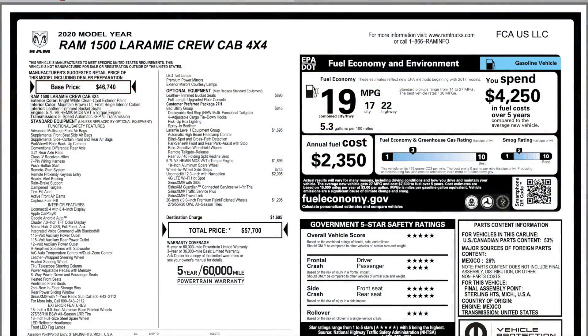As far as advertised MPG goes, you're going to get 22 on the highway, 17 in the city, and 19 combined. Without e-Torque I think it's like 15 in the city — correct me if I'm wrong. As far as fuel cost goes, this truck is pretty expensive — figure about $2,350 a year depending on miles driven. If you haven't had a chance, check out the in-depth walk-around video I did — great information especially about towing.